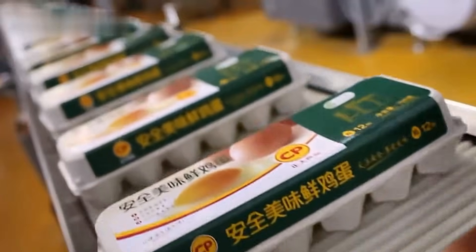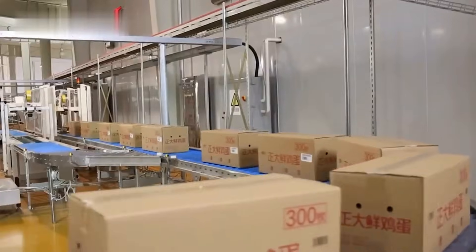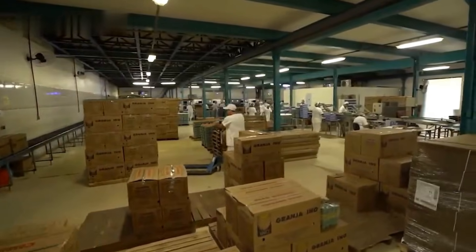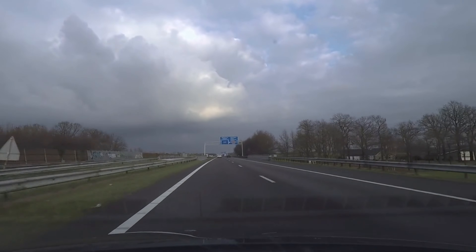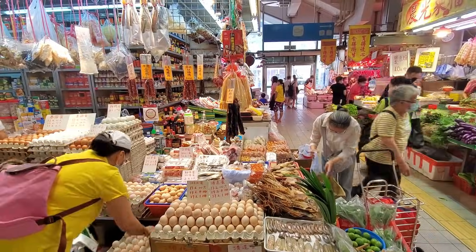Once packed, the eggs are transferred into temperature-controlled storage rooms. Cool environments help keep them fresh, extending their shelf life until they are ready for shipping. From there, fleets of trucks and distribution systems deliver these eggs to supermarkets, local shops, and neighborhood markets, ensuring that fresh eggs are always within reach.